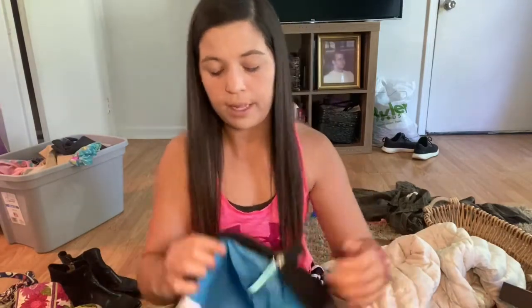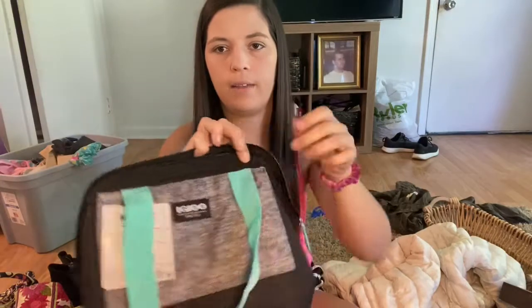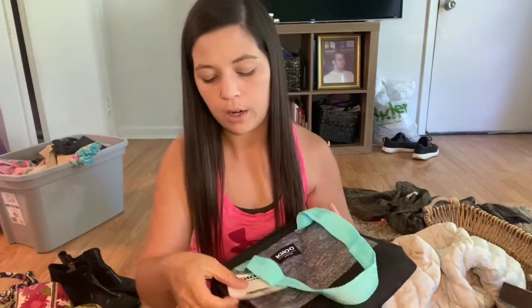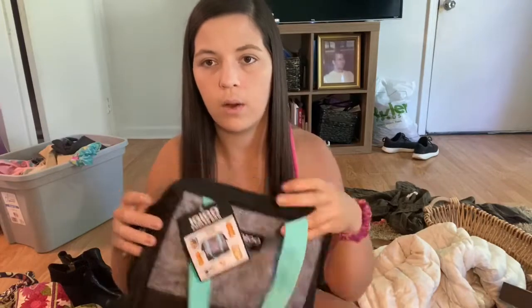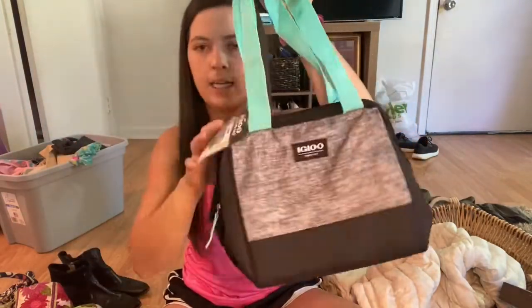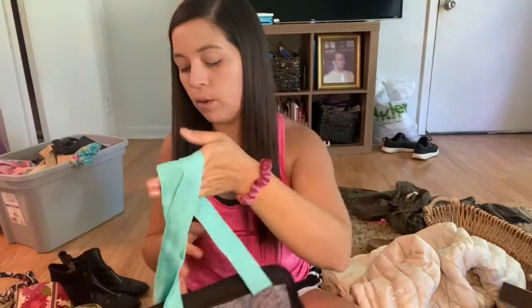This will probably be something I list locally if my fiancé doesn't take it from me first — it opens up really big and then goes small. It's an Igloo cooler and it's new with tags, so I had to snag that. I can easily sell that for about $8 to $10 on Virage Sale.